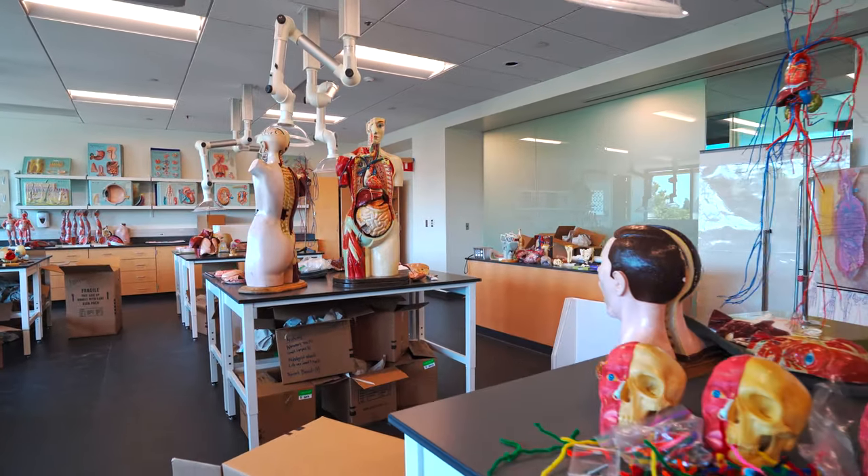The labs look amazing. Everything is set up so that students can face each other, which really goes toward collaboration. There's definitely a lot more equipment for people to use.